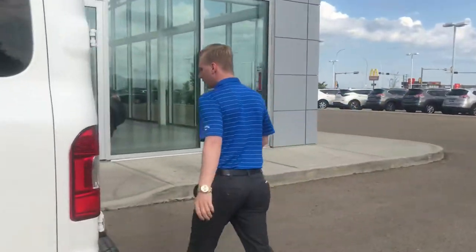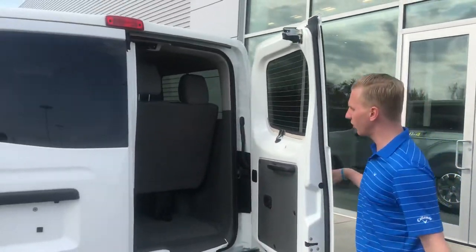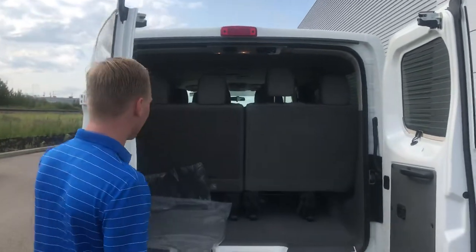Coming off to the very back here, you're gonna have your rear proximity sensors — those work in conjunction with your backup camera.